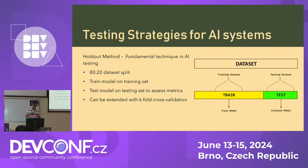Now let's move to some testing strategies for AI systems. A very fundamental basic testing strategy is the holdout method. Here we split the initial dataset into two sets — the training set and the testing set — typically following a 70-30 or 80-20 ratio. We train the model on the training set and then assess the model on the testing set, which is data the model has not seen before. This gives us basic metrics on how the model is performing. This method can also be extended with k-fold cross-validation, where we can have multiple divisions in the dataset.